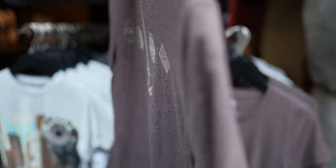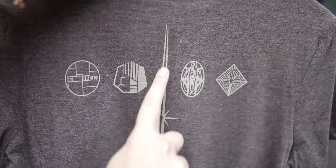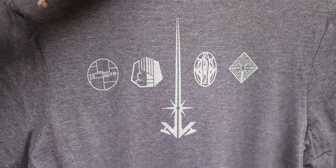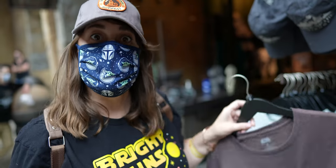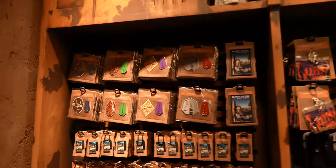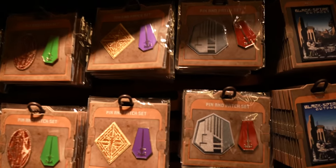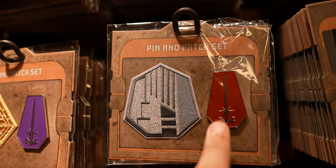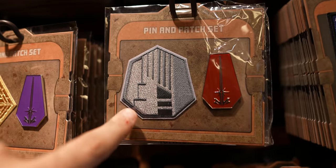Is there anything on the back? There is — all the pins. I almost wish that was the front. This is like the Savi's logo, and those are the four themes. I think this is sized for children, because this is a medium and it's super small. Here's the other Savi's merchandise: they have a bunch of pins — different from the pins you get when you build a lightsaber. It's actually a patch and a pin: the Savi's logo as the pin, and what you normally get as a pin is here as a patch.